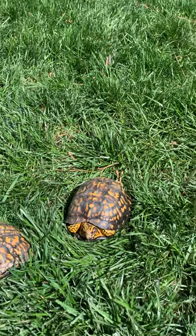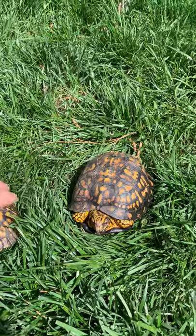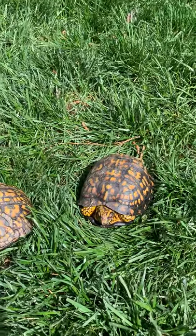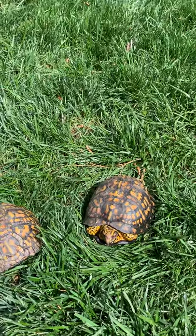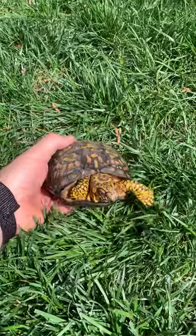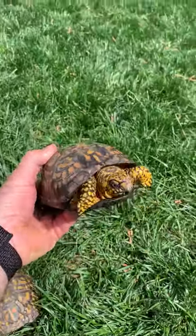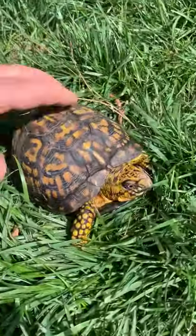Hey guys, so this is day two of Daily Dave — someone asked me to post a different creature a day from my collection. So today we're going to be talking about Terrapene carolina, the eastern box turtle. Look at the colors on this boy — how cool is that? Look at the yellow.